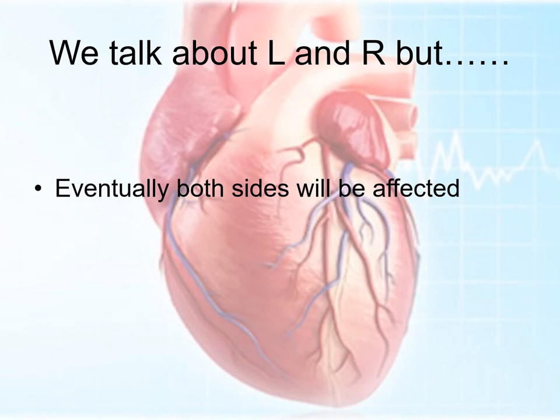We talk about left-sided and right-sided heart failure, but eventually, if you've got enough backup, the other side of the heart will be affected. So in most cases, even though heart failure may be predominantly left-sided or right-sided, it tends to affect the whole heart. We don't tend to make a big discrimination between left-sided and right-sided heart failure, except in the acute situation.